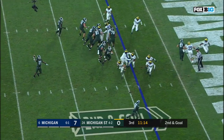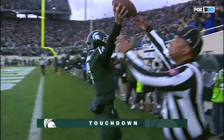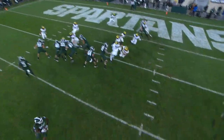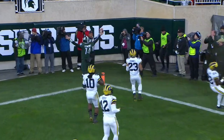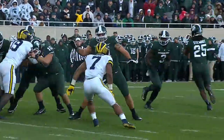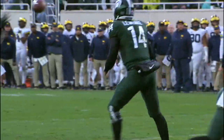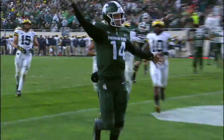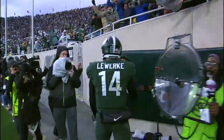They pitch it. The reverse. Lewerke's open! Touchdown, Spartans! Daryl Stewart! Mark Dantonio pulling out another wrinkle. He did it last week at Penn State — a fake punt, a half-back pass, a fake field goal. And now his quarterback is on the receiving end of a touchdown.